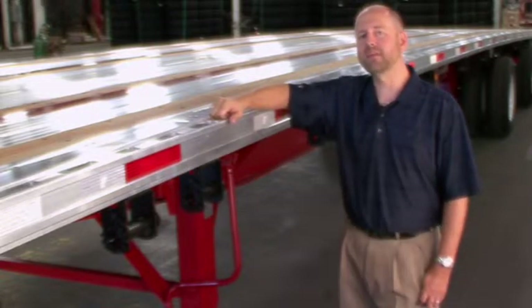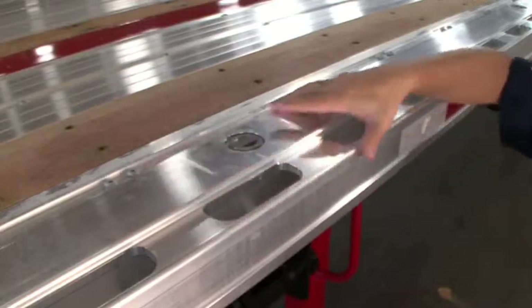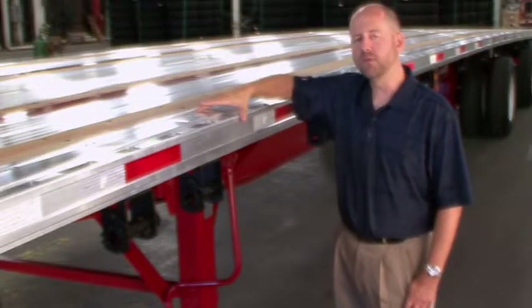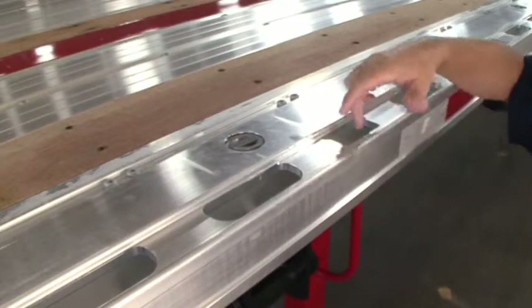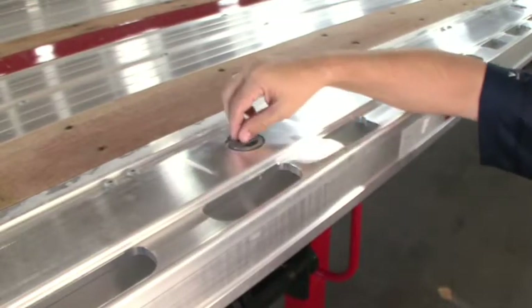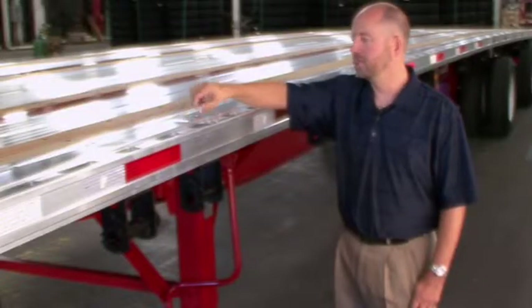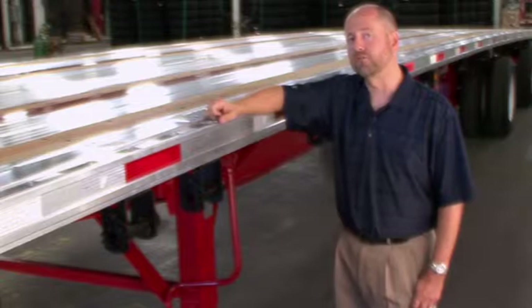One of the most exciting features on the Fontaine Infinity series of trailers is our routed aluminum side rail. This rail design is made from a one-piece aluminum extrusion, features a recessed area for conspicuity tape, routed stake pockets and securement slots, and is also available with optional chain tie-downs. This design has been used for several years on our Fontaine Revolution series of trailers and is proven to be virtually indestructible.